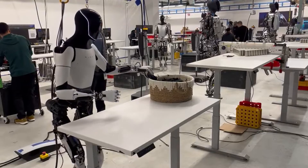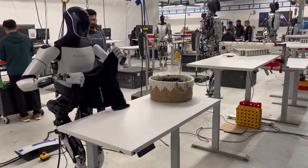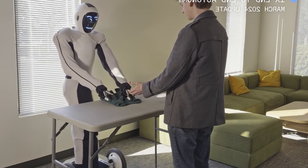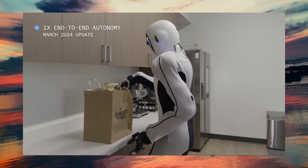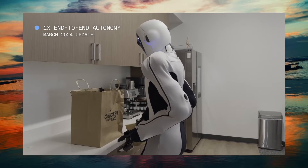While the Tesla robot Optimus has demonstrated the ability to fold clothes, it has done so under teleoperation. In contrast, the 1x EVE Robot performs this task autonomously, showcasing a significant leap in machine independence. This autonomy is a testament to the advanced AI algorithms developed by OpenAI, which enable robots like EVE to learn and adapt without direct human control.